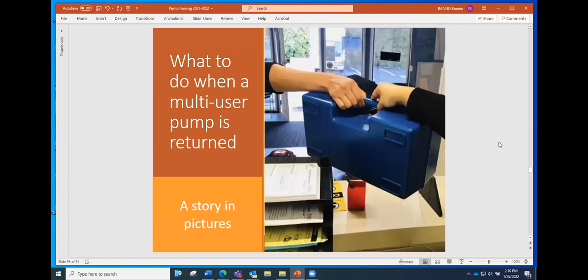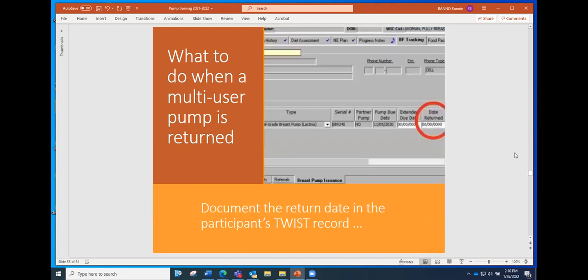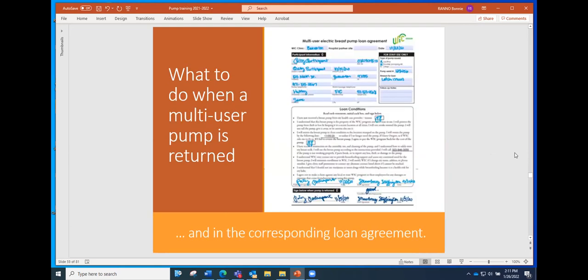We're getting to the management piece now — what to do when a multi-user pump is loaned out and then comes back in. When a pump is returned, the first thing you do is visually check the condition of the pump and the case. Then you document the return in the TWIST record where you enter the date returned, and also document it at the bottom of the loan agreement where there's a spot to note what condition the pump was returned in. You can offer to copy the updated loan agreement and give it to the participant as proof that they returned the pump.